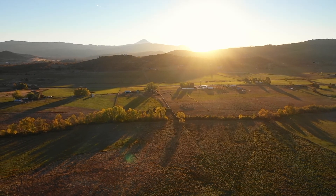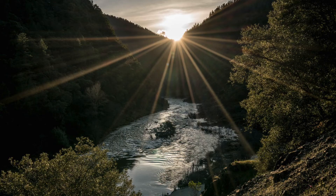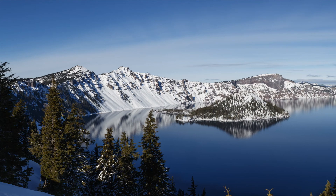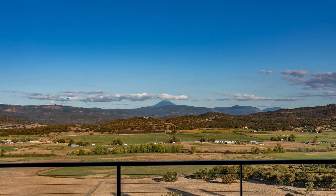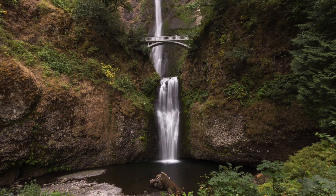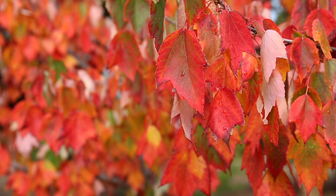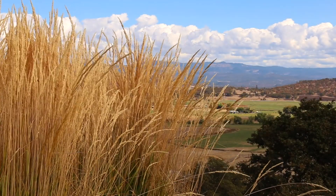Welcome to Southern Oregon, a region known for an intense natural beauty that includes world-renowned attractions such as the Rogue River, Crater Lake National Park, Mount McLaughlin, and many more recreational opportunities. Centrally located between the Bay Area and the Pacific Northwest metropolitan areas of Portland and Seattle, with a distinct four seasons and mild winter, this climate is known as one of the most enjoyable in North America.